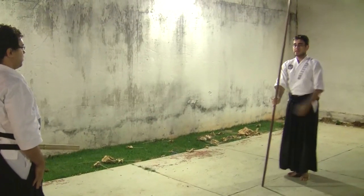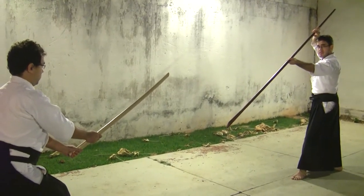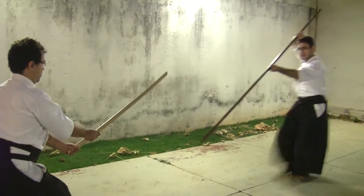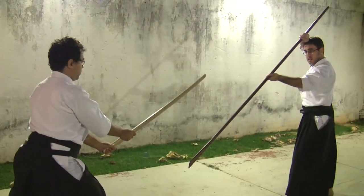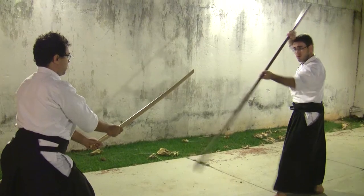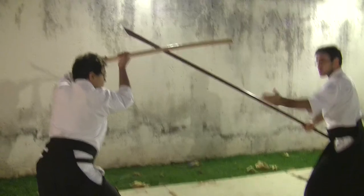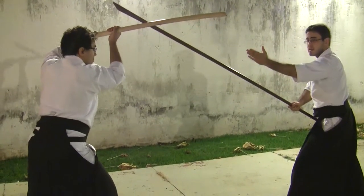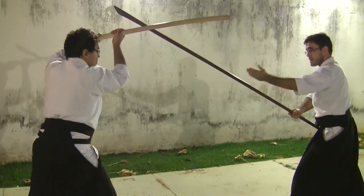Então, dentro desse Seitei Gata, inicialmente nós iniciamos em dois passos para poder adentrar ao Ma-ai dele, e no final do segundo passo nós entramos em um tempo com um ataque tido como dois em um — dois ataques em um só — buscando fazer com que ele defenda para que eu crie uma possibilidade de ataque ao rosto, obrigando com que ele defenda.